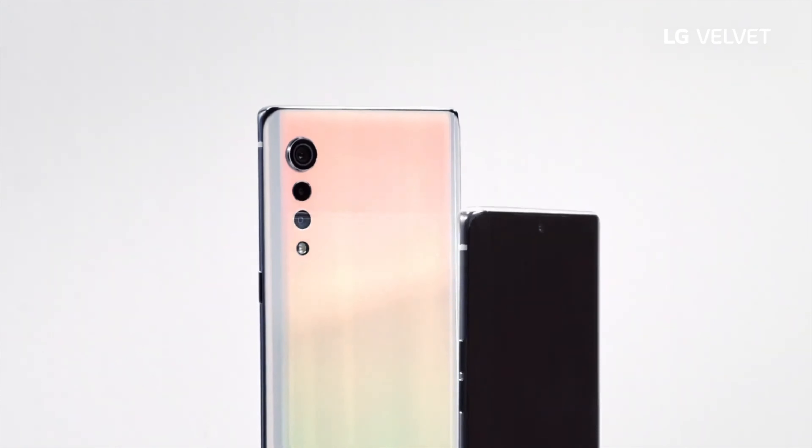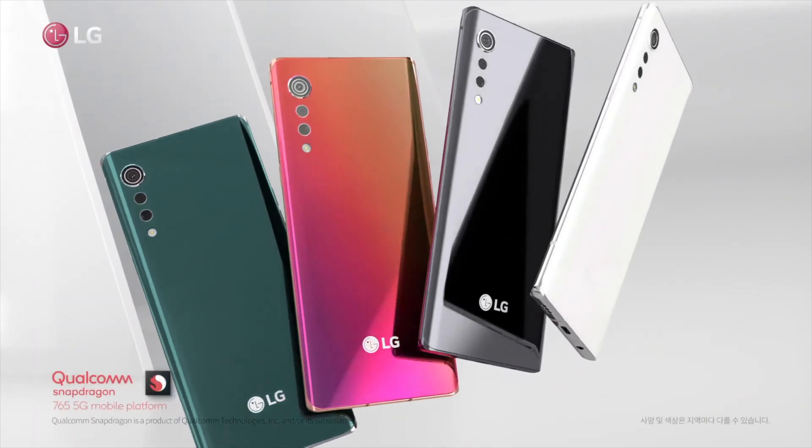Samsung's S20 Ultra and the Poco F2 Pro can really blow that out of the water with their 8K resolution. Is it usable now? No. Should you buy a phone for 8K? Definitely not. But it's a nice little party trick if you happen to know somebody with an 8K display.